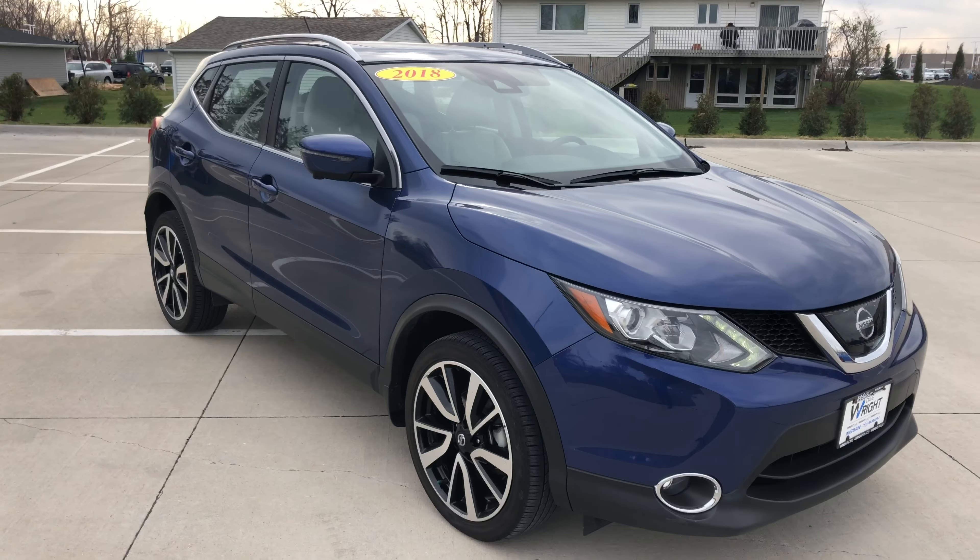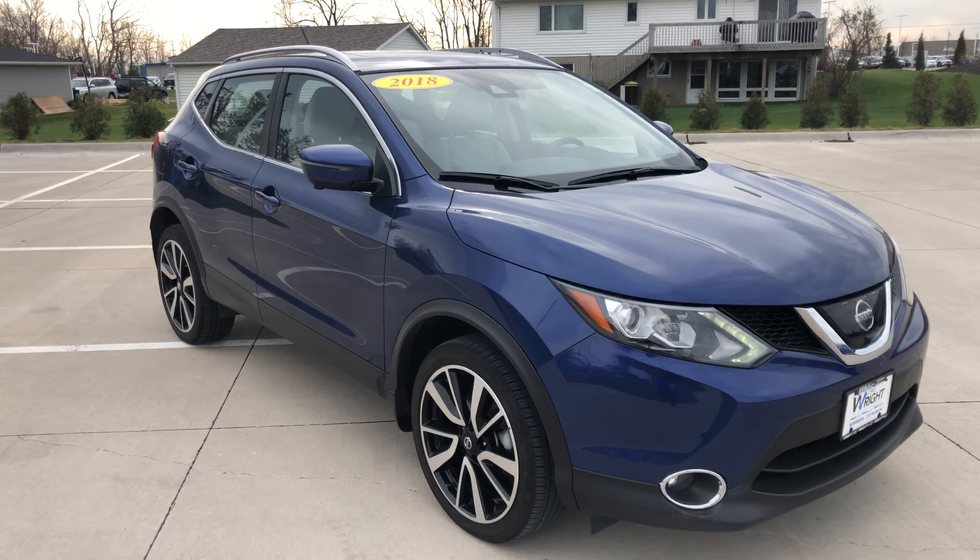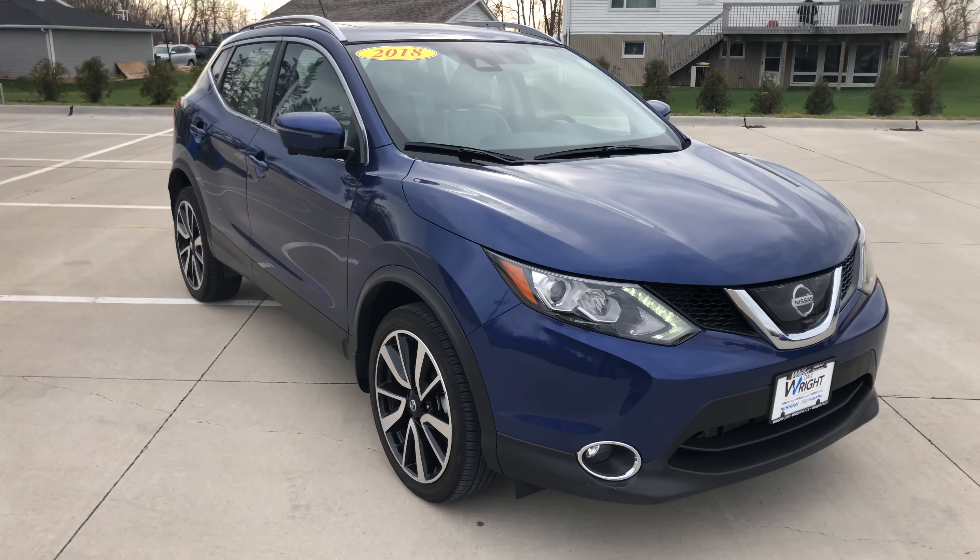But it's a beautiful car, Stephanie, I can't wait to show you around it. If you have any other questions, please let me know. Thank you.